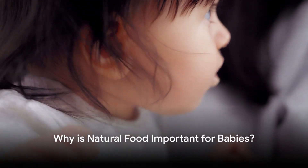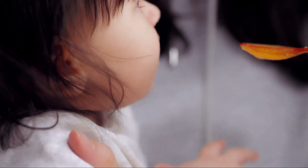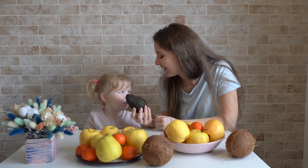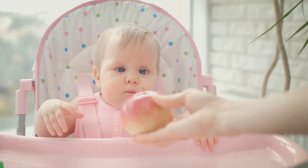Ever wondered why natural food plays a significant role in a baby's growth and development? Well, it's all about the nutrients. Natural foods are chock full of essential vitamins and minerals that aid in the healthy growth and development of our babies. These nutrients are key to building a strong and robust immune system, setting the stage for a healthy adulthood.